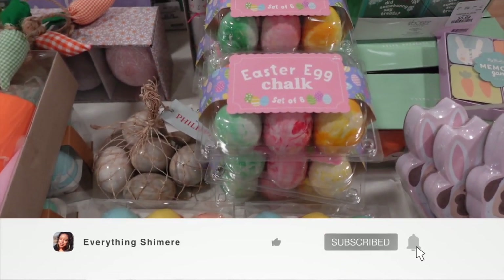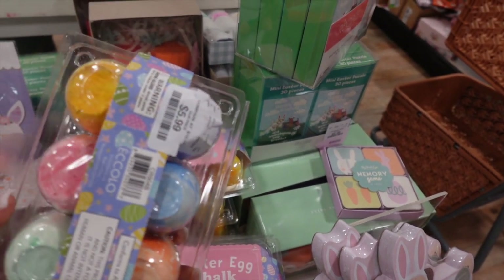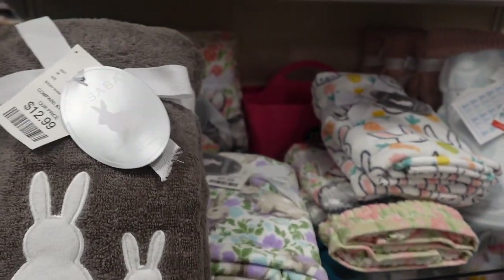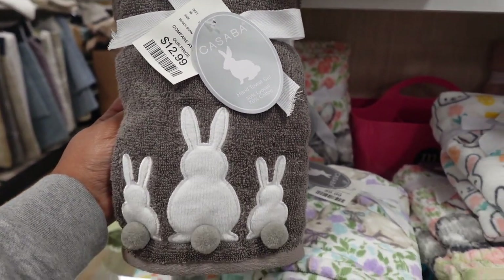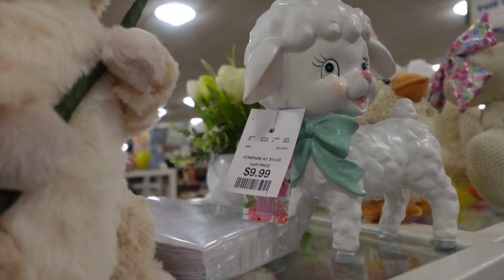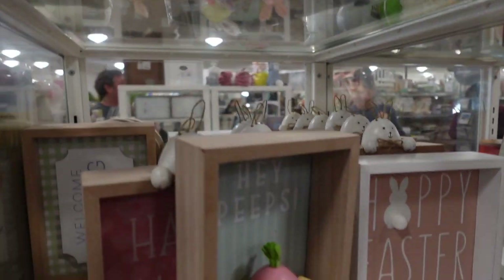Hey guys, so guess where your girl is at? I am at HomeGoods. So today we're going to be looking at the Spring 2024 Easter finds in HomeGoods. I've been giving you a lot to look at, but today it's all about HomeGoods. So if you're ready to see all of these cool Easter finds like that cute little Easter bunny towel, then make sure you just keep on watching.